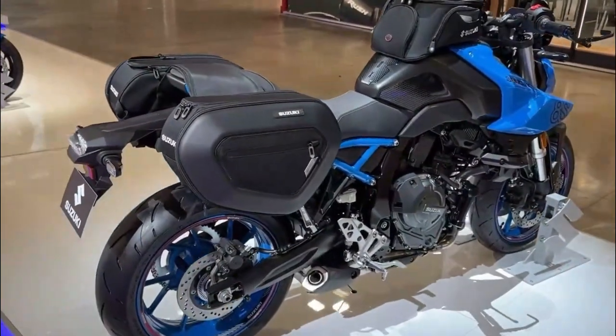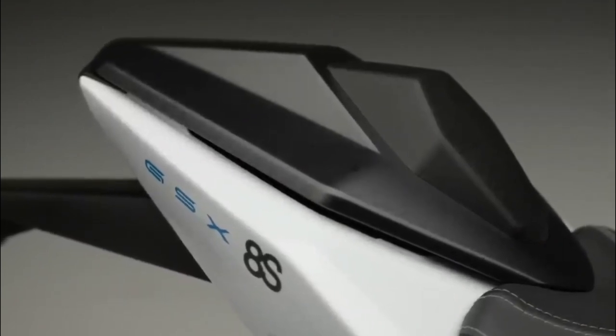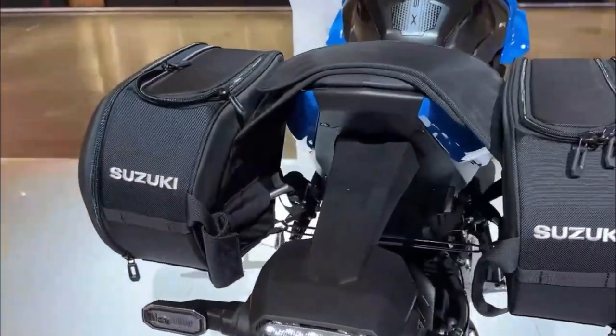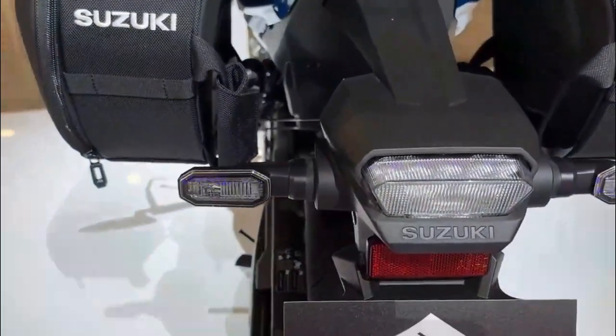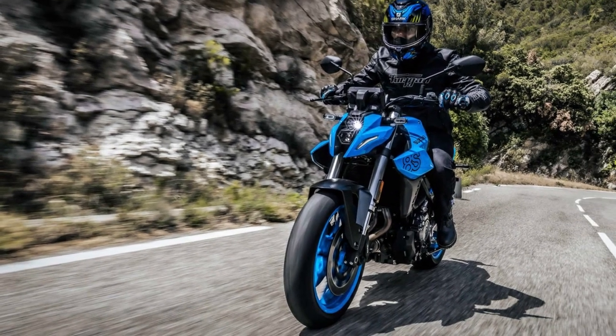As a result, the cross balancer nullifies the piston rocking, bestowing smoothness and serenity upon the engine's operation. Novelty is not the cross balancer system's only virtue — while previously seen in select motorcycles like the Yamaha MT-07.